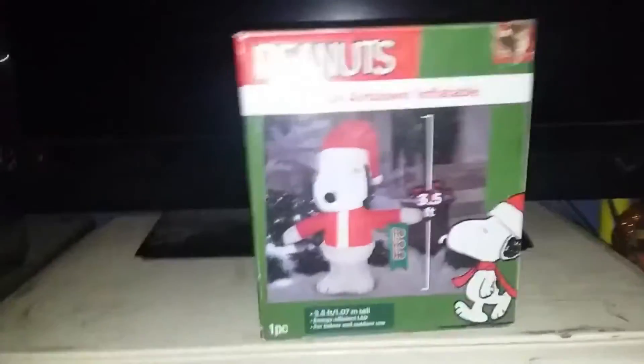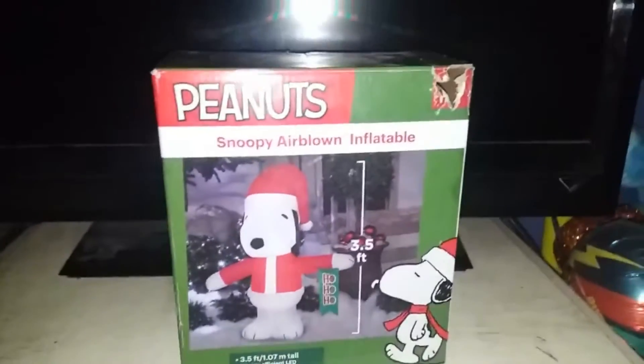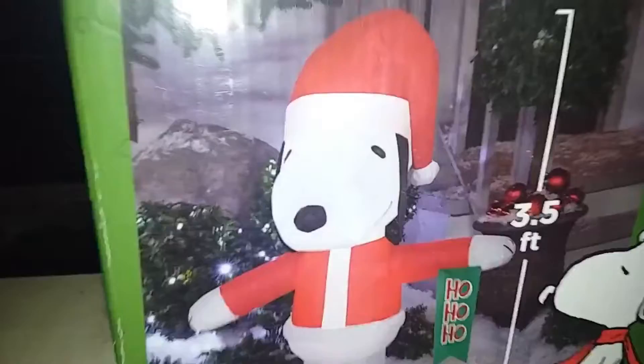What's up guys, you just found at Walmart there was a very rare Peanuts Snoopy inflatable, new in the box from 2020.